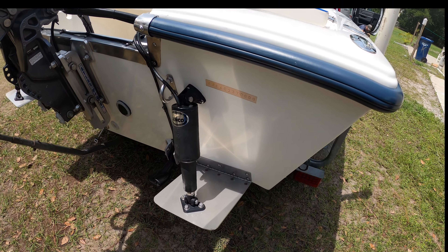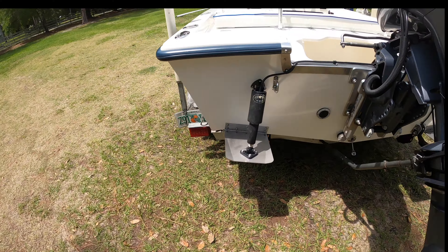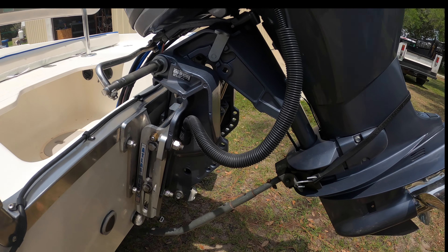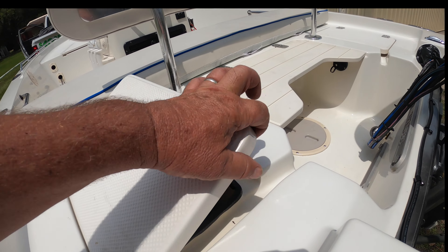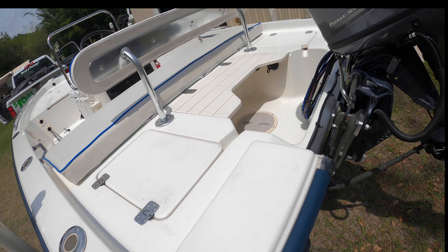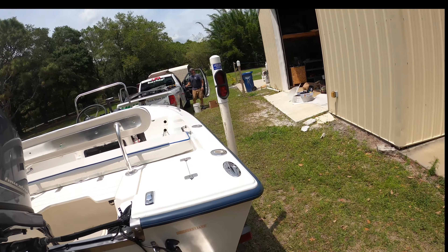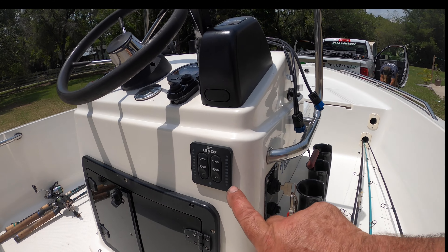It's got trim tabs, which help out unbelievably on this 15-foot boat. It's got an Atlas micro jack plate on it. It's got a 13-gallon live well here, which is packed for the camp. And there's just a lot of nice storage. It's got the Lenco trim tabs — I'll just show you with the indicator lights to show you what position your trim tabs are in.